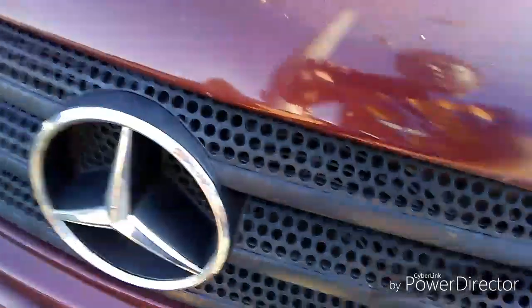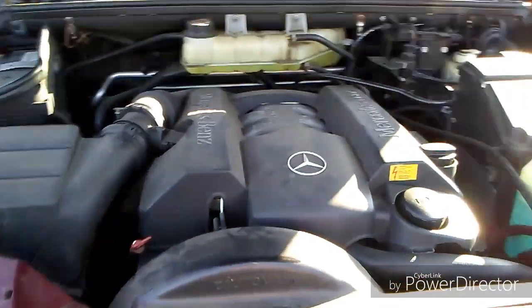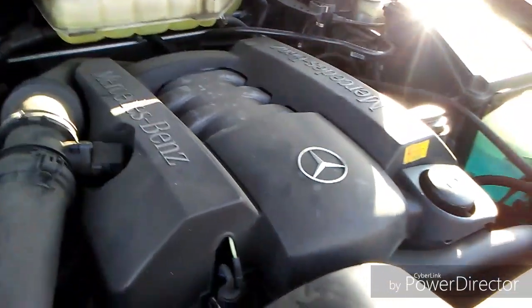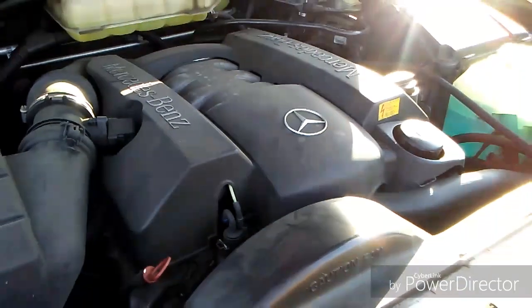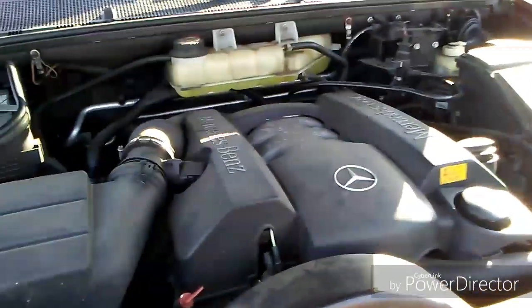I'm going to open up the hood with a pull of this latch, shut the door, and open up the hood. We have here a V6 that puts out 212 horsepower — a pretty powerful motor for a Mercedes-Benz made in the early 2000s.